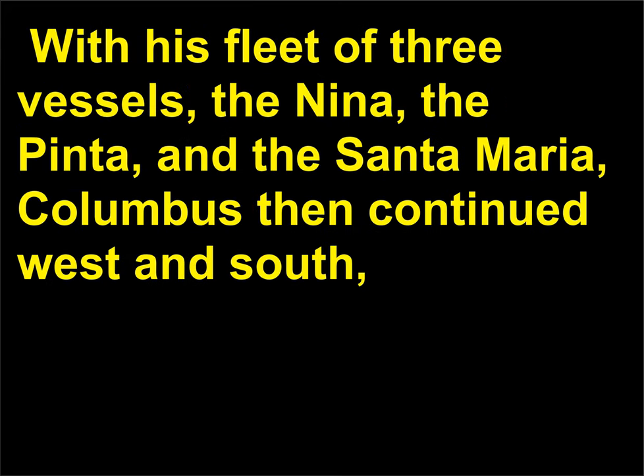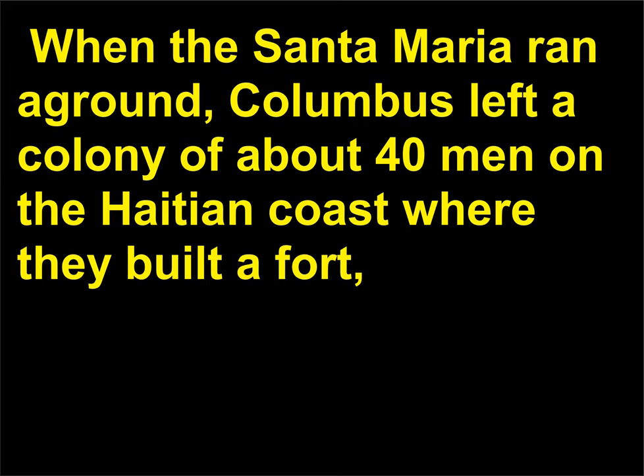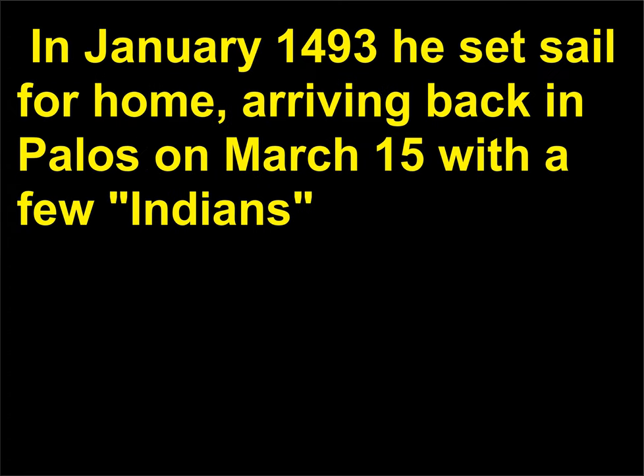With his fleet of three vessels — the Niña, the Pinta, and the Santa María — Columbus then continued west and south, sailing along the north coast of Cuba and Haiti, which he named Hispaniola. When the Santa María ran aground, Columbus left a colony of about 40 men on the Haitian coast where they built a fort, which, being Christmas time, they named La Navidad — Navidad means Christmas in Spanish. In January 1493 he set sail for home, arriving back in Palos on March 15.